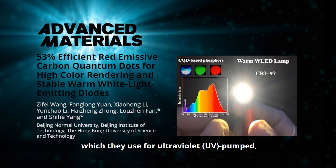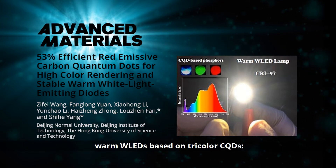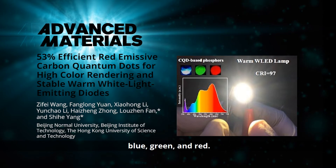These red CQDs are used for ultraviolet-pumped warm white light-emitting diodes, based on tricolor CQDs: blue, green and red.